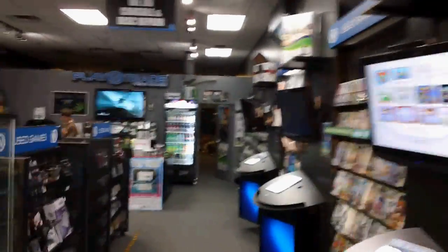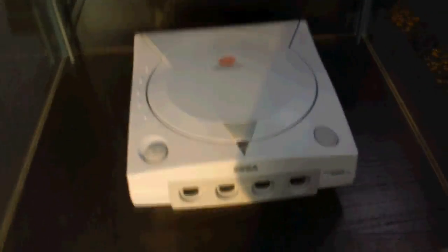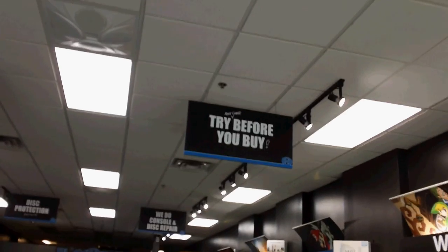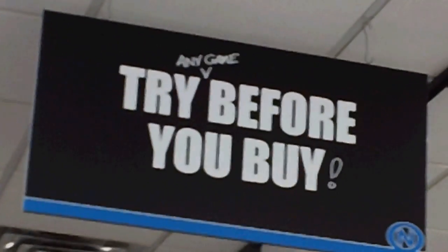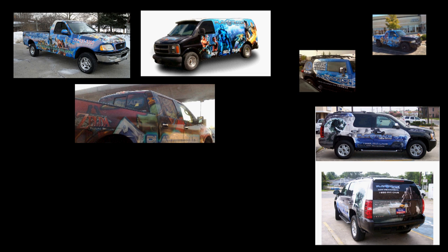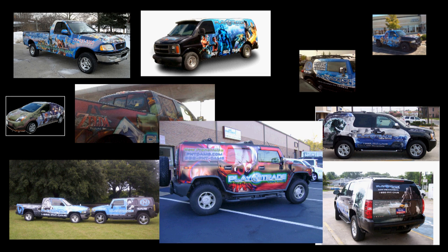They're easy to navigate and find the games that you want. They're usually decorated with some sweet video game memorabilia or cool props like statues and this awesome guitar with Zelda: Twilight Princess on it. Each Play-N-Trade has 8 32-inch HD televisions where you can try any game before buying it. All the owners drive this sweet-looking car — always a different car with different cool designs on it. Just seeing the car makes me want to go in there and buy games!